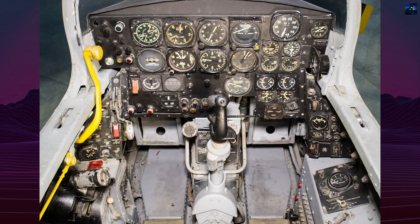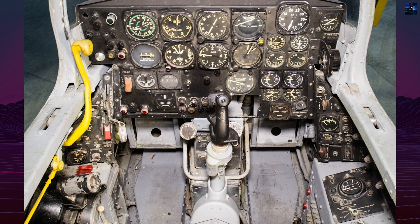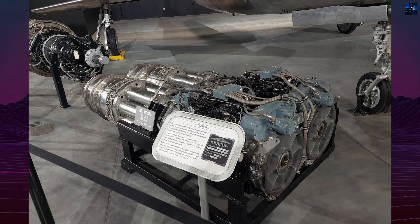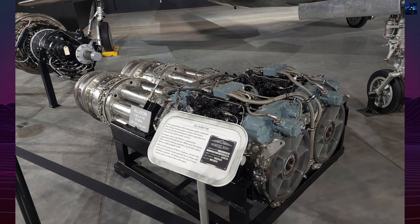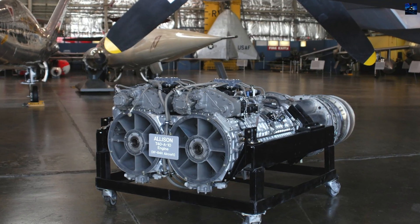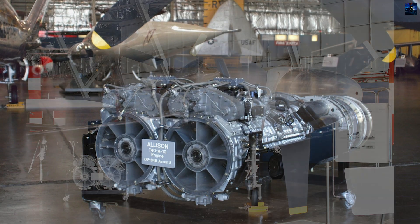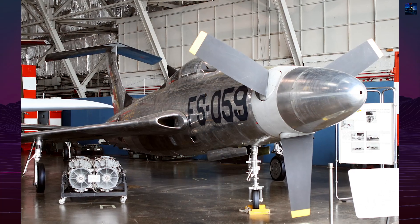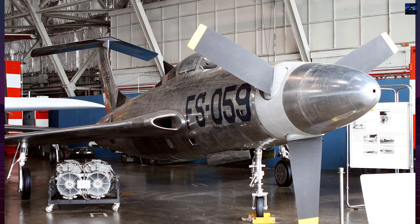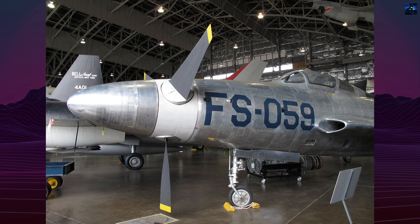The XF-84H used the airframe of the F-84F but required major structural changes. A powerful Allison XT40-A1 turboprop engine, rated at approximately 5,850 horsepower, was installed behind the cockpit. Power was transmitted to a nose-mounted propeller through a 6-meter-long drive shaft running beneath the pilot. The three-bladed Aeroproducts propeller had square tips and rotated at constant speed, with blade tips reaching Mach 1.18, making it effectively supersonic. Additional thrust was produced by the engine's exhaust.